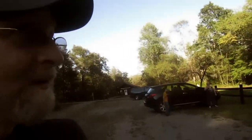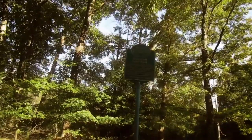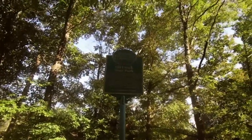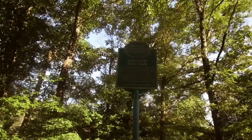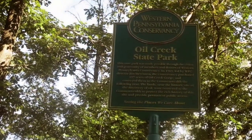And in the parking lot there is a plaque letting you know obviously where you are.